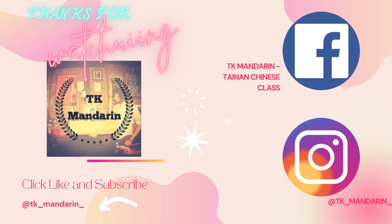If you liked this video, don't forget to subscribe and share with your friends. See you next time!